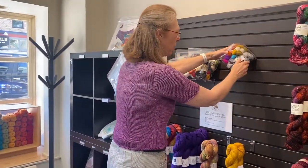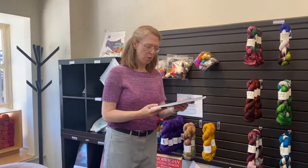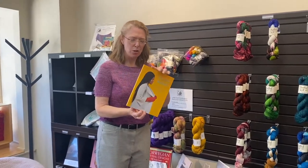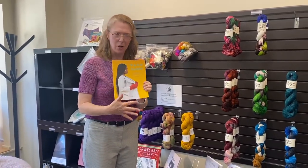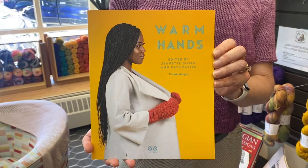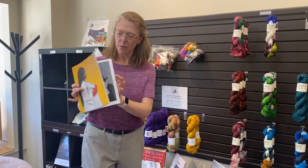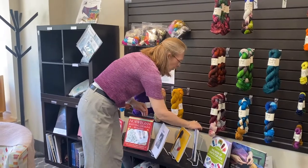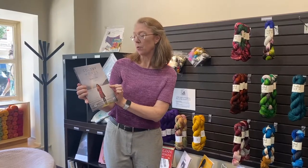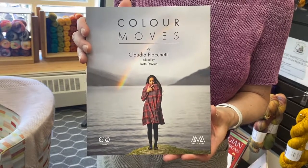On this back wall I also want to show you a couple of new books that just came in. Kate Davies has started her own distribution company — she's working with other designers and putting her mark on their books to help promote them. This is Jeanette Sloan working with Kate Davies on the book Warm Hands, which is lots of mitten patterns with fun new designs. And this other one is patterns by Claudia Focetti — all colorwork designs. Exciting brand new books we just got in.